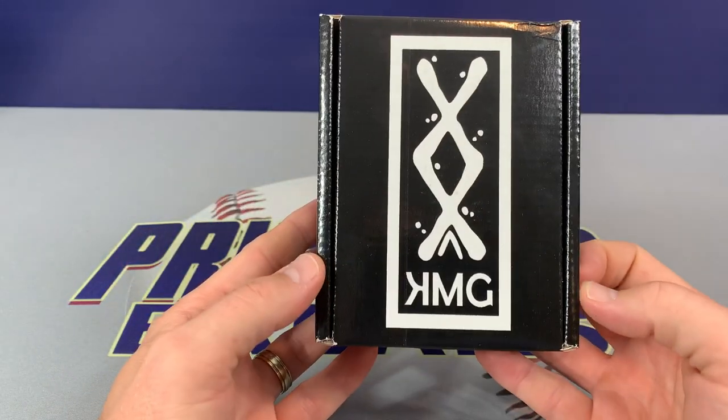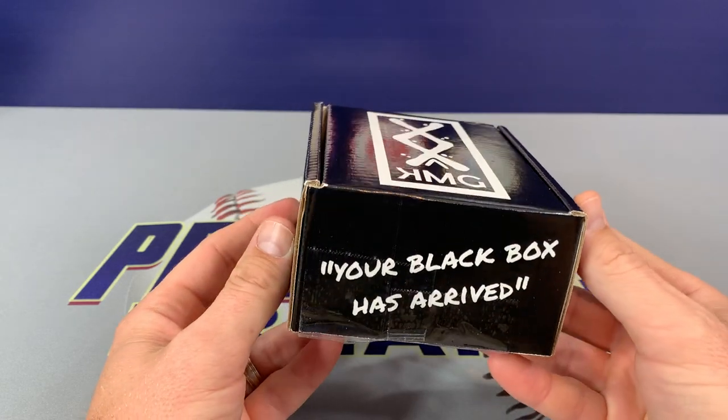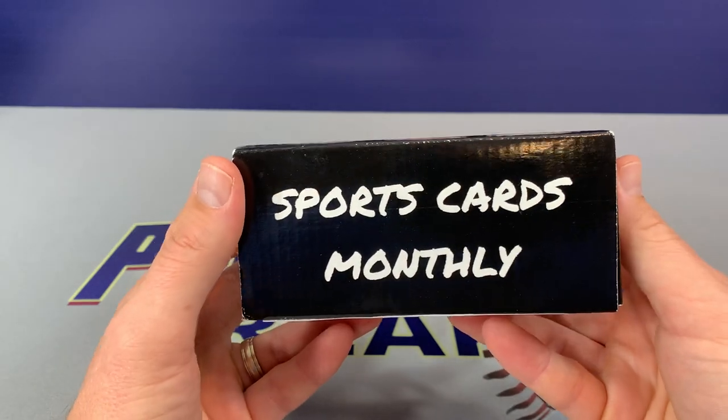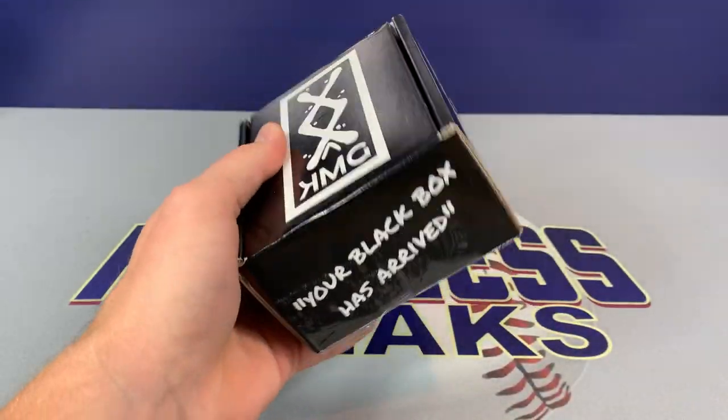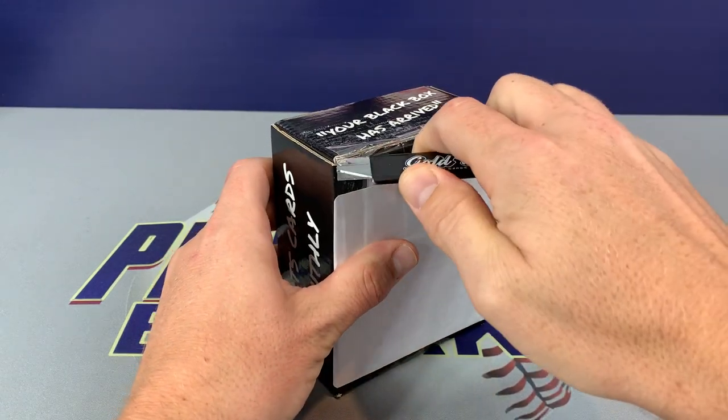There's going to be nine packs in here, a mix of six hobby and three retail. Plus we're going to have three hits total — either autograph or relics. So let's check it out, let's open it up and see what we have.